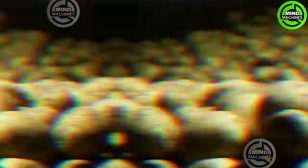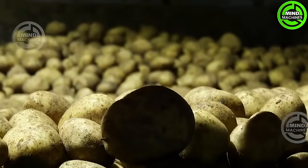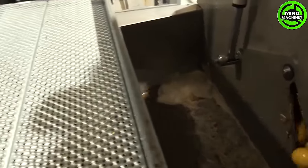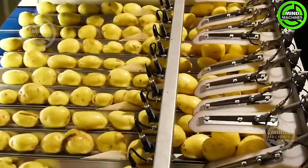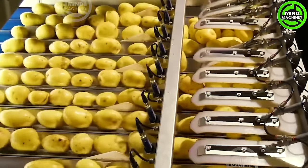TONG Engineering's potato washing, grating, and optical sorting line represent a holistic solution for handling large quantities of potatoes. Optical sorting and advanced technology are integrated into potato processing for enhanced efficiency and quality control.